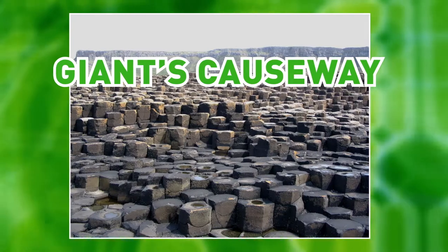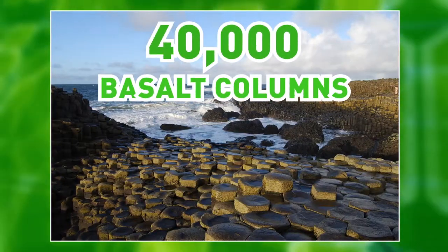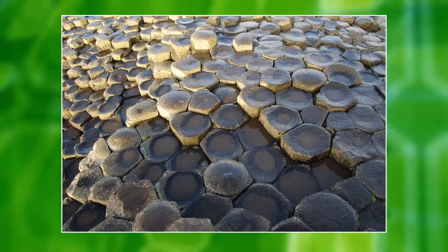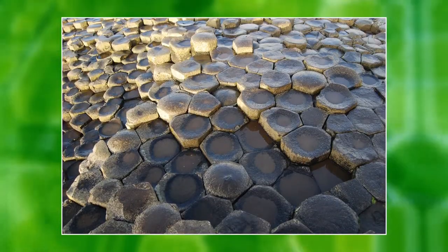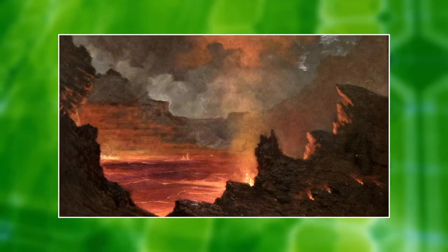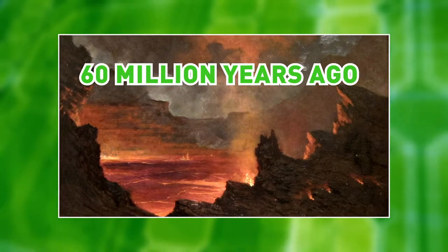This interesting landscape in Northern Ireland is home to more than 40,000 honeycomb-like basalt columns. These are the result of cooled lava flow and can have any number of sides, but most have between four and eight. The eruption that caused these columns happened nearly 60 million years ago.